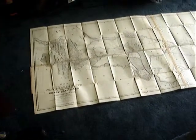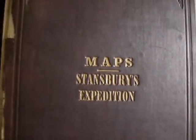This is an original 1849 Preuss map from Fort Leavenworth out to Salt Lake. It measures 30 by 68 inches, and folds into 13 panels by 3 panels.